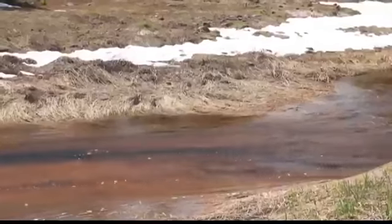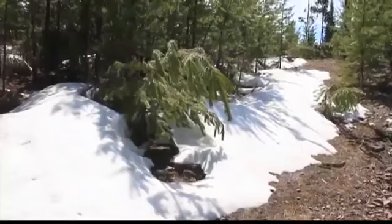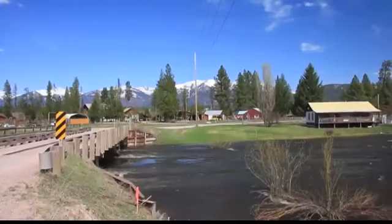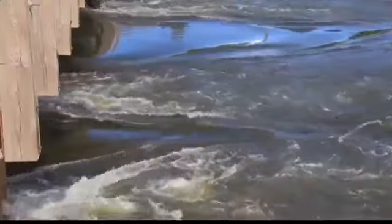Depending on what elevation zone you're in, what wilderness area or mountain range you're in, the snow is still pretty consistent. That lower elevation stuff is now pretty dispersed, depending on what slope of the mountain you're looking at, what shaded areas you're looking at. But there's still a lot of water yet in the system.